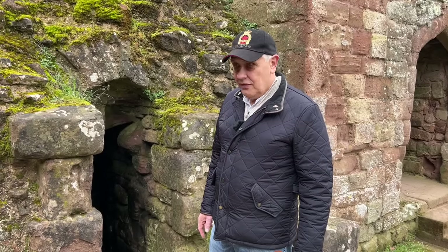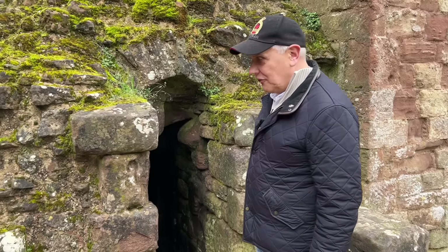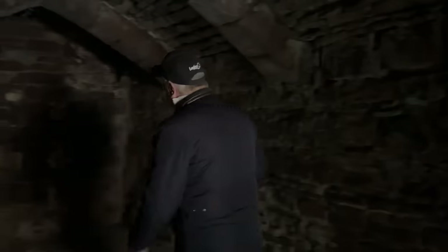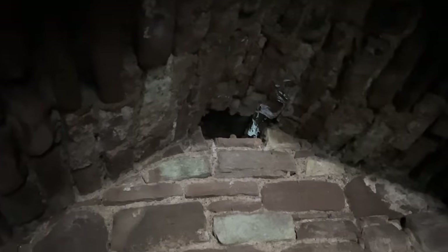Just at the base of the Norman tower we have the prison — the dungeon. I have terrified more kids down here than you could ever imagine. When I first came here they didn't have a wooden floor — it had the original stone floor and it was just soaking wet. If you're a prisoner in here, you're going to suffer. The door will be shut; food will just be passed through a hole at the back of the prison. It's a miserable place.